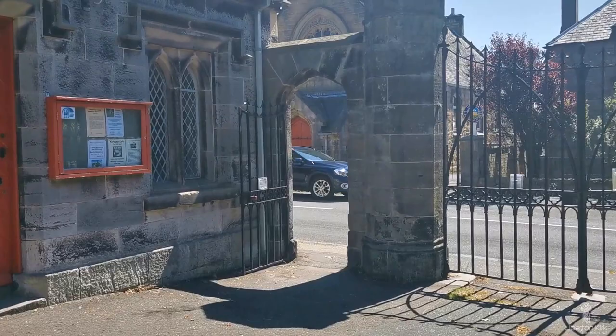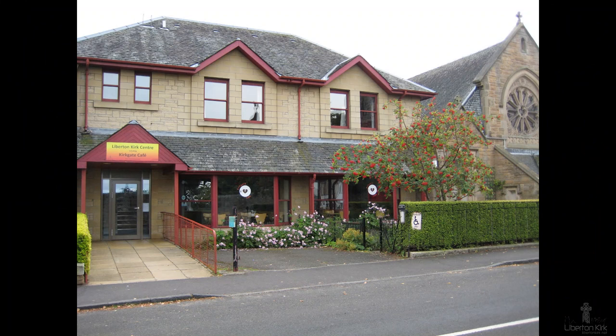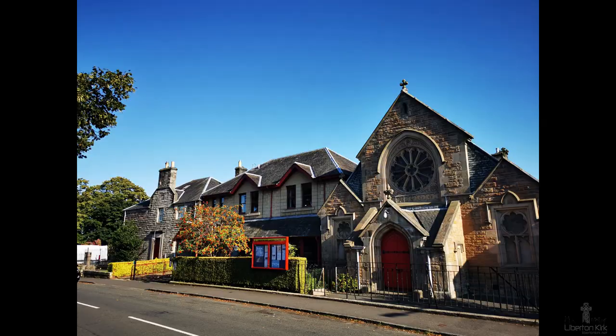From the gates, you can see our Kirk Centre across the road, which has a number of halls and the Kirkgate Café. It is well used by church and community.